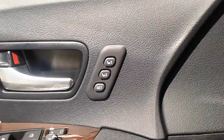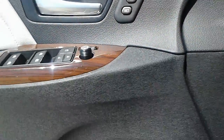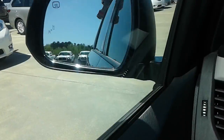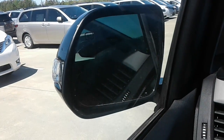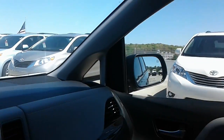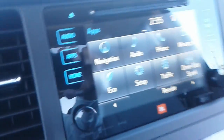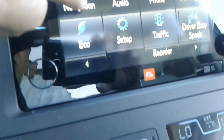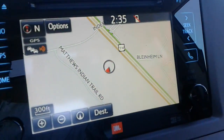Then inside here you can see we have the memory seats. We've got the one touch for the wing mirrors. Navigation, text messaging, driver easy speech — all of that good stuff.